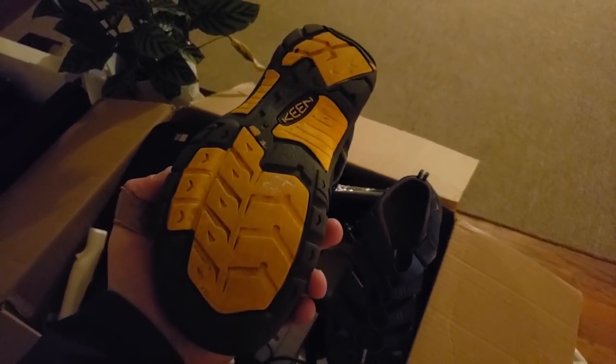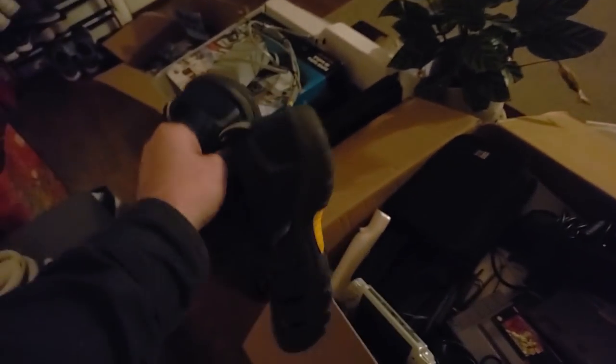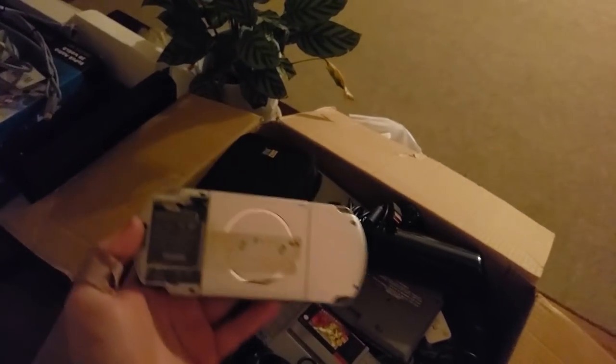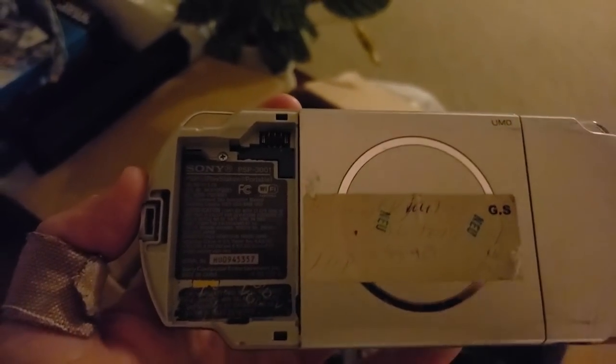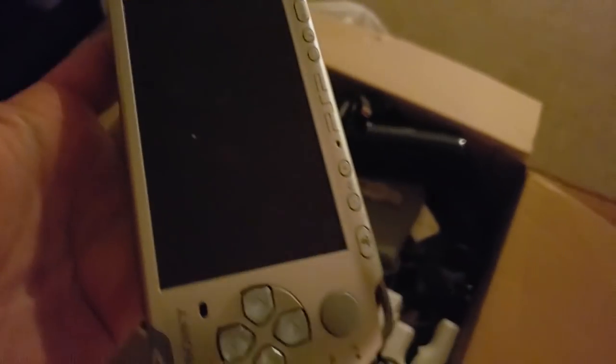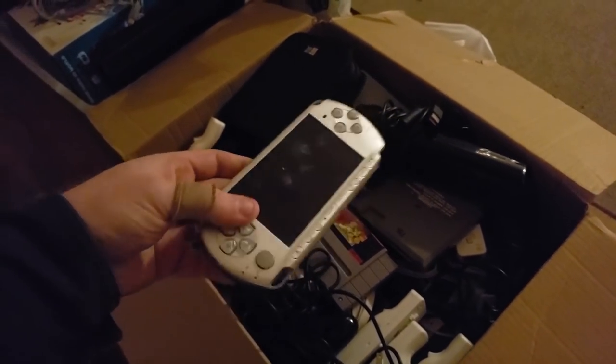She showed me some extra things to go through to hopefully offset the price. In this box we have a pair of Keen hiking shoe sandal things — they look small, definitely women's, they have a thrift store price on the bottom so she got them thrifting. This is a PSP — it's missing the battery compartment and the battery itself — but it is a 3001 which is the most valuable model. It's in rough shape, there's like a dead pixel under the screen, so I'd have to sell it for parts. These can go for $100 but not in this condition.